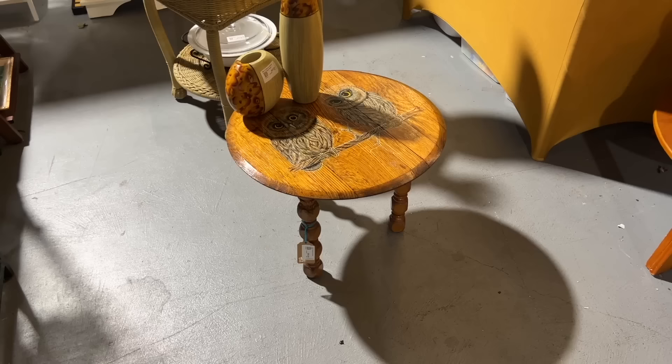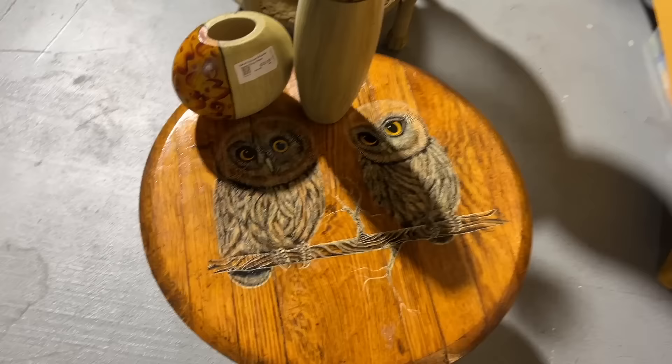This particular piece is priced at $40. Someone has taken an old oak table and put a newer owl design on it. It's actually artfully done and it's only $30.